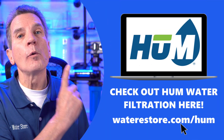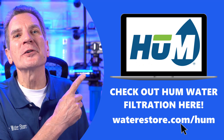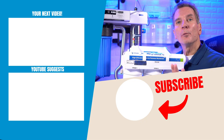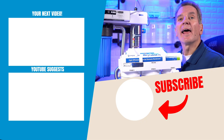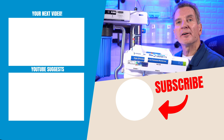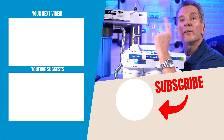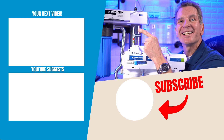So when you're looking for Hume Water Filtration products, we've got them right here on our websites: waterestore.com or waterestore.ca in Canada. Hume Water Filtration products are just right, and it's what I have in my home for my family. We offer a 100% money-back guarantee. If you're not happy with your Hume Water Filtration products, click here for my next video on Hume Water Filtration and I'll see you there.